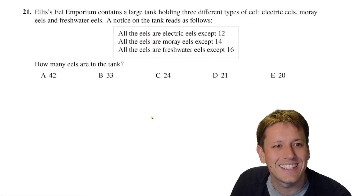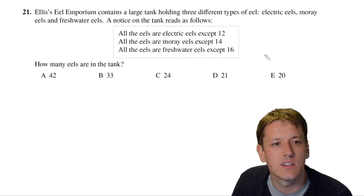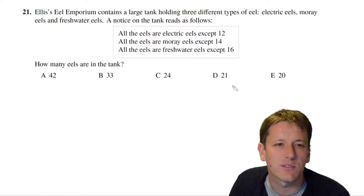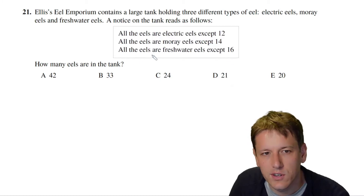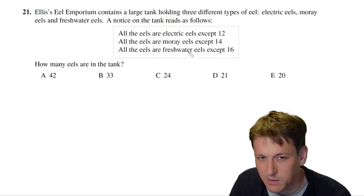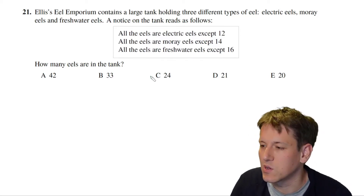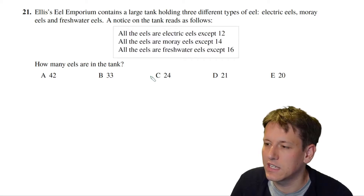In question 21, Ellis's Eel Emporium contains a large tank holding three different types of eel: electric eels, moray eels, and freshwater eels. A notice on the tank reads: all of the eels are electric eels except 12 of them; all of the eels are moray eels except 14; and all of the eels are freshwater eels except 16. We want to know how many eels there are in the tank.